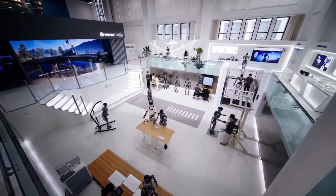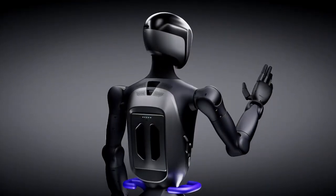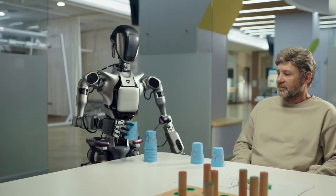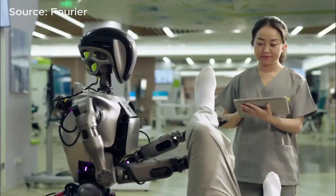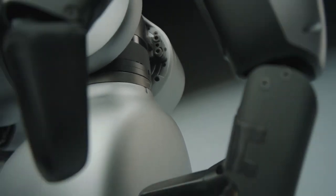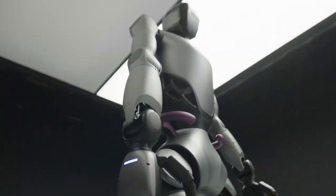Each hand can lift up to three kilograms. That might not sound like a lot, but think about the types of tasks this robot is being designed for: assisting the elderly or disabled, helping people move around, or performing light household tasks. In those scenarios, precision and safety are far more important than brute strength. It's not going to be hauling boxes in a factory like some of the other humanoids we've seen, but that's not really the point.